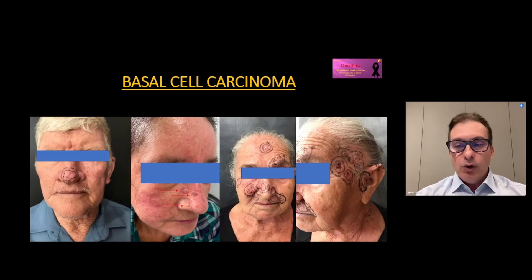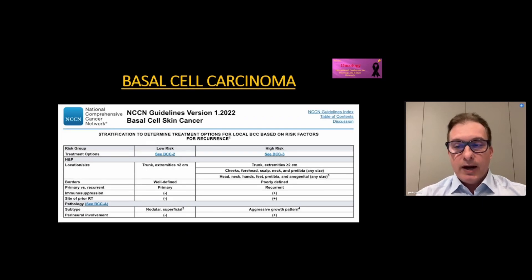We know that basal cell carcinoma has different presentations and complexities, requiring our knowledge for the best therapeutic indication for cure. We are guided by the NCCN to classify, stage, and indicate the treatment.